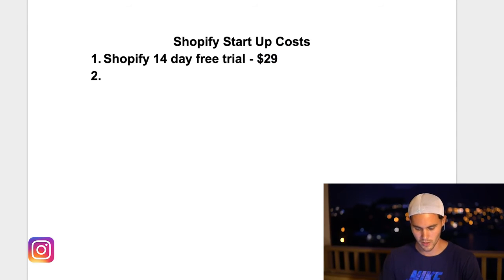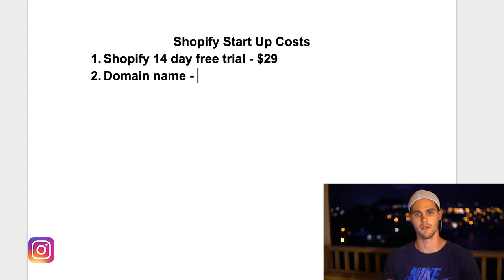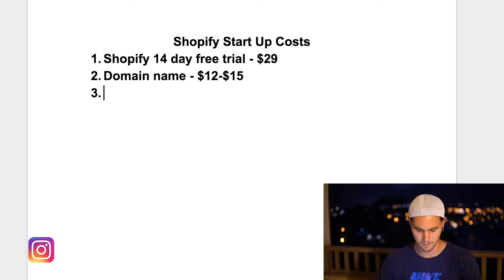Number two is a domain name, and this is non-negotiable — you definitely need one. It totally legitimizes your business and makes you look professional. If you have something like dogsareus.myshopify.com you don't look like a professional website and you're probably not going to make a sale. Luckily they're not expensive — it's only about $12 to $15, usually around $12 depending on where you get it.